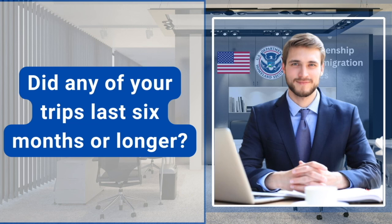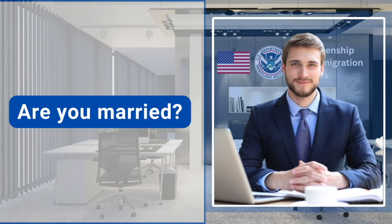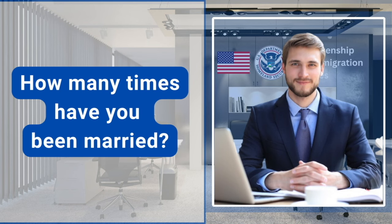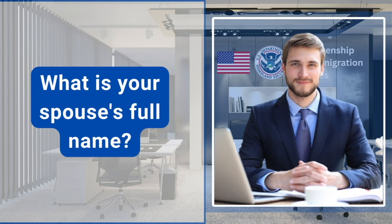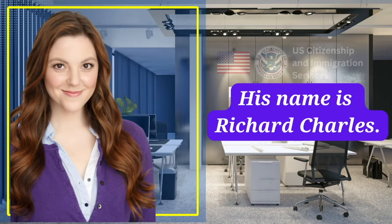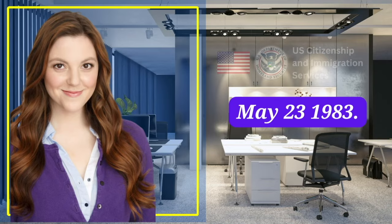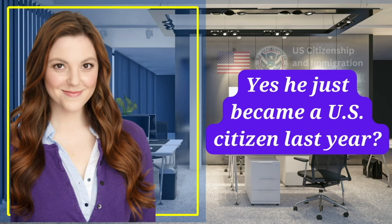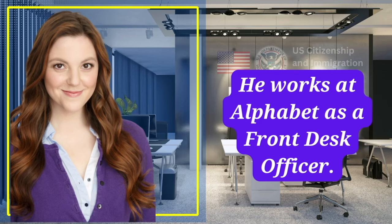Did any of your trips last six months or longer? No, officer. Are you married? Yes, I am. How many times have you been married? One time. What is your spouse's full name? His name is Richard Charles. What is his date of birth? May 23, 1983. Is he a U.S. citizen? Yes, he just became a U.S. citizen last year. What is your spouse's current job? He works at Alphabet as a front desk officer.